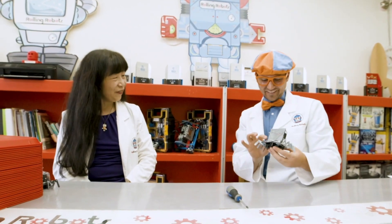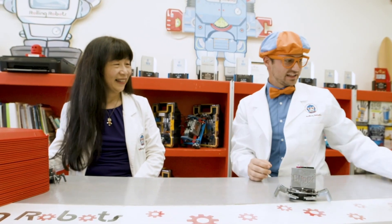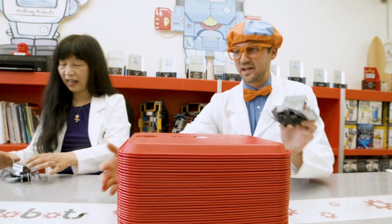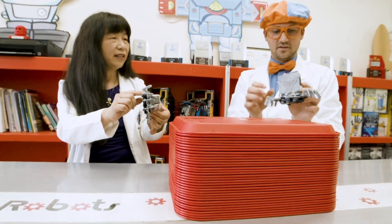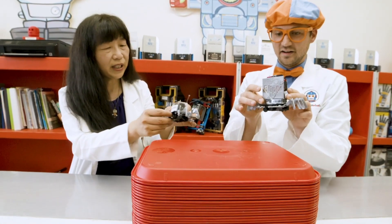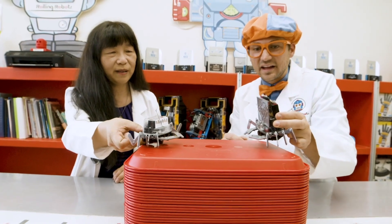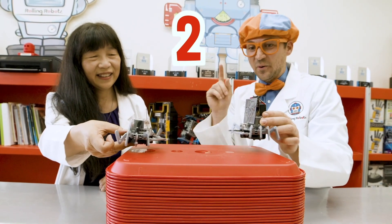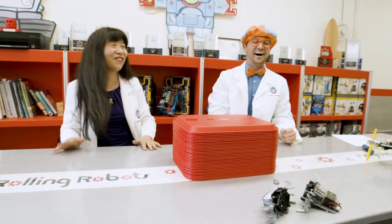Now it's time for battling — are you ready? Let's move this platform; that's our arena today. We're going to turn it on — here is the switch. Our robots are ready. We put one on each side of the platform — last one to stay on wins. Ready? Set. Three, two, one, go! Whoa! Oh no, we both fell.